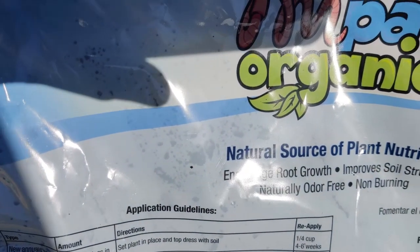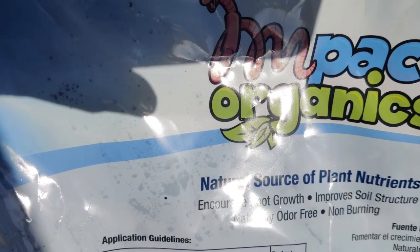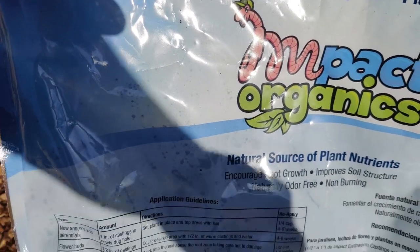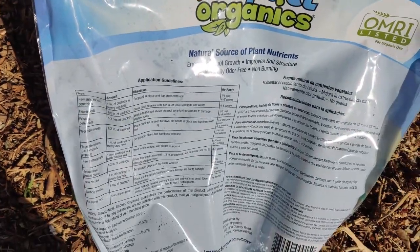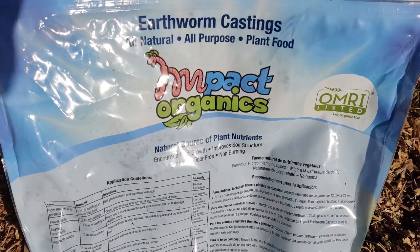It says non-burning, naturally odor-free, encourages root growth, and improves soil structure. So it's going to help a lot. Hope you go and get yourself some worm castings.